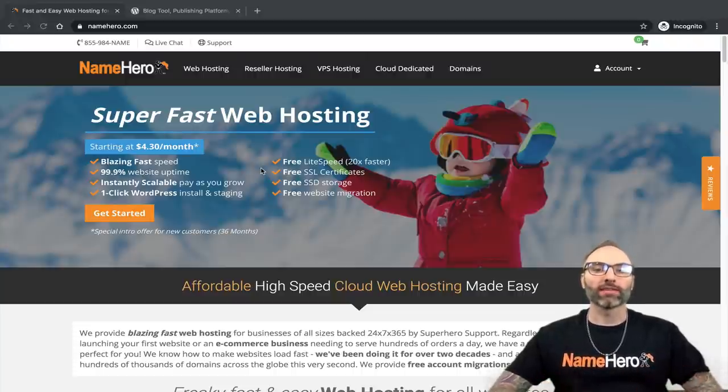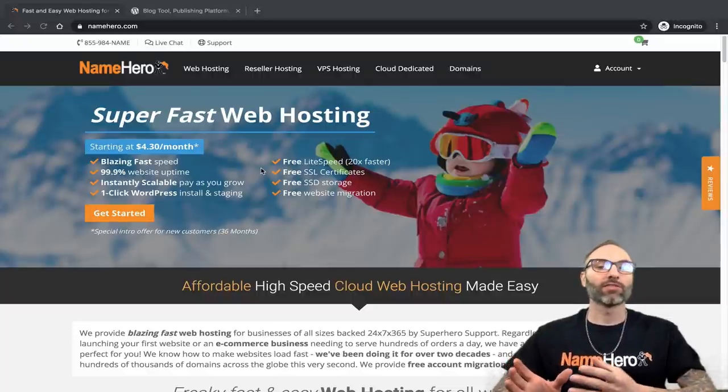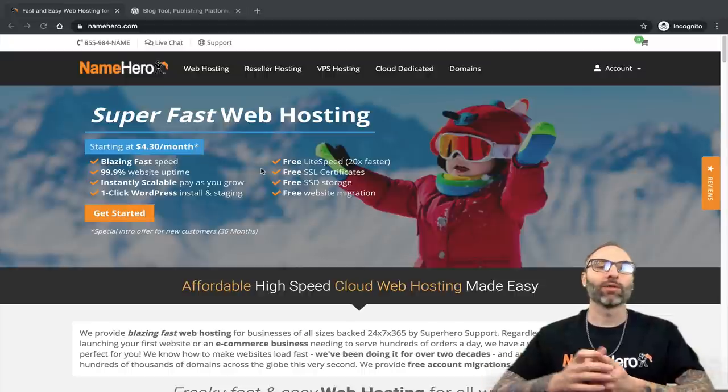WordPress is the world's most popular content management system. If you're wanting to get a website online — maybe you already have a website and you want to redo it, or maybe you're wanting to start your first website, or maybe you're a company or individual that has paid someone to do your website.